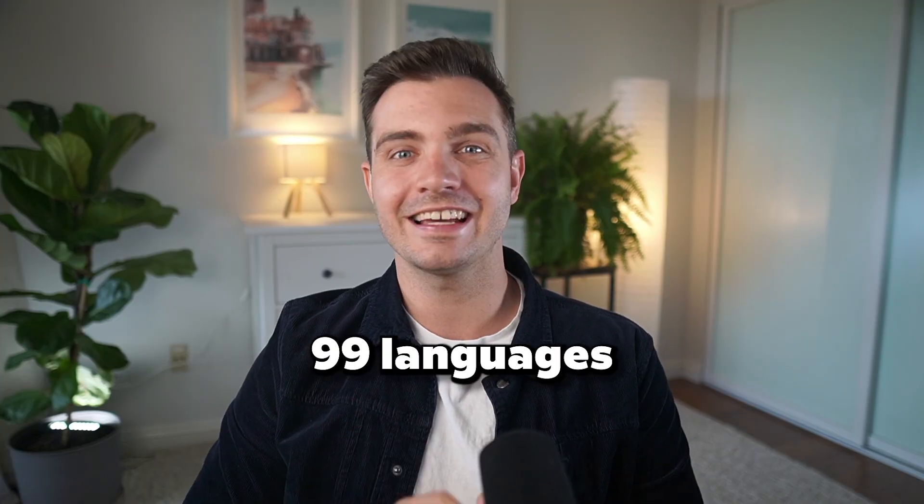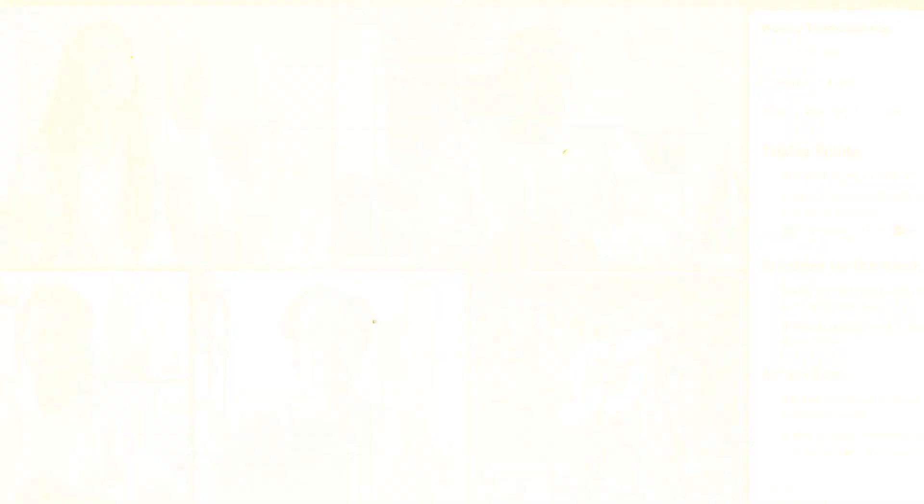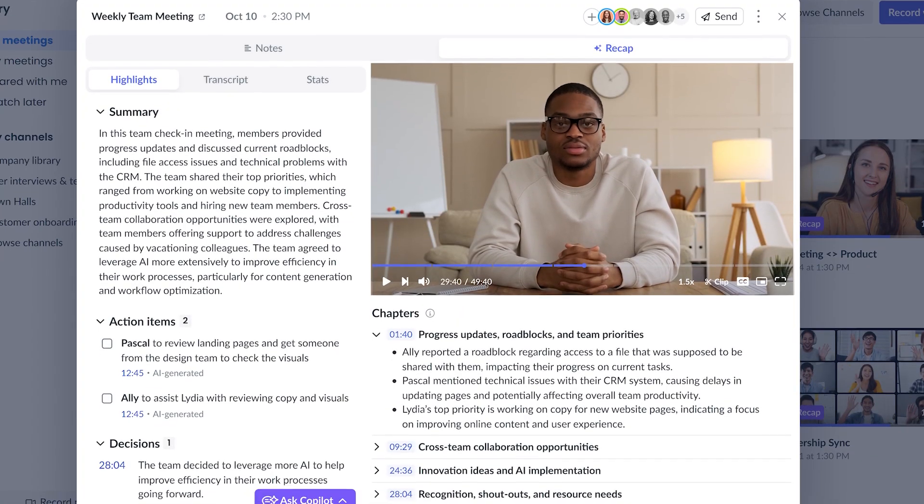During meetings, Fellow captures everything in detail across 99 languages, so if you're working with international teams, this is super helpful. After meetings, you get AI summaries that are super helpful — not just walls of text, but organized insights with key decisions, action items, and next steps.